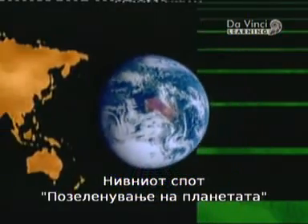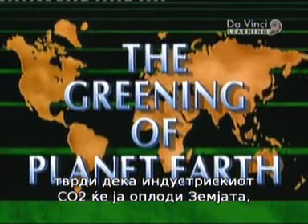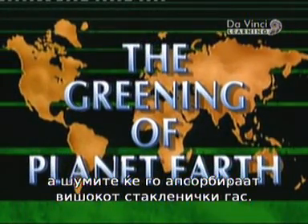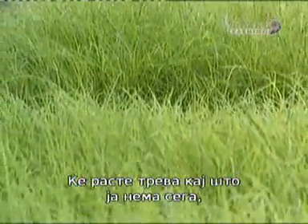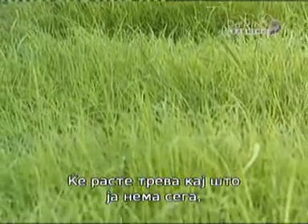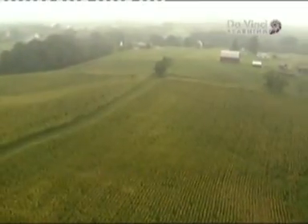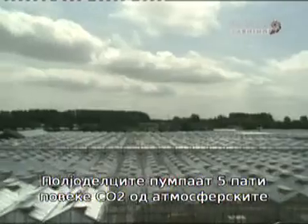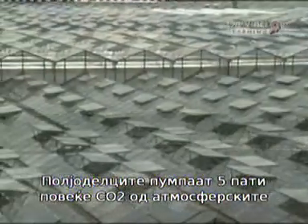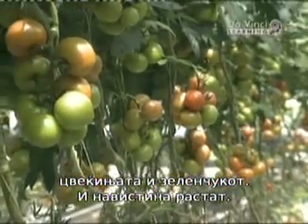Its video, The Greening of Planet Earth, maintains that industrial CO2 will fertilize the Earth and the enhanced forests will eventually soak up the excess greenhouse gas. Grasses will grow where none grow now, and great tracts of barren land will be reclaimed. It argues that horticulturalists pump CO2 into their greenhouses — five times current atmospheric levels — to make flowers and vegetables grow faster, and indeed the plants thrive.